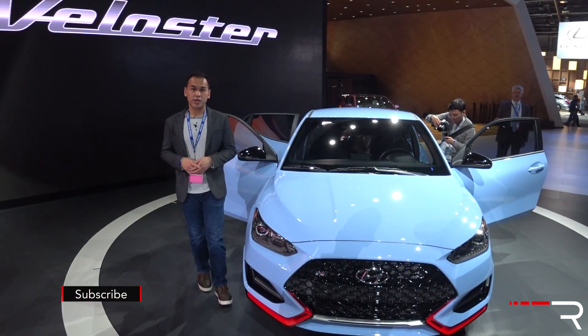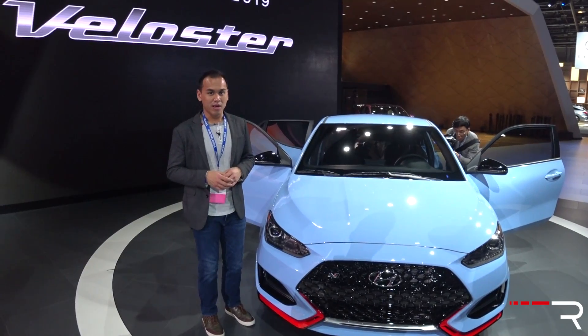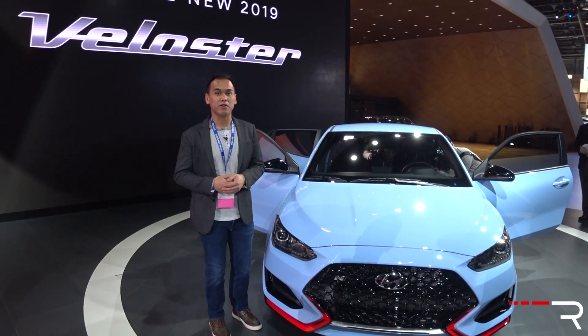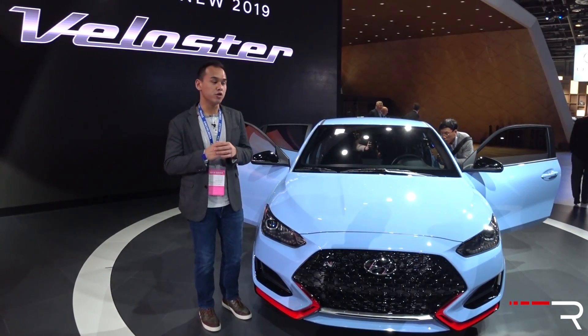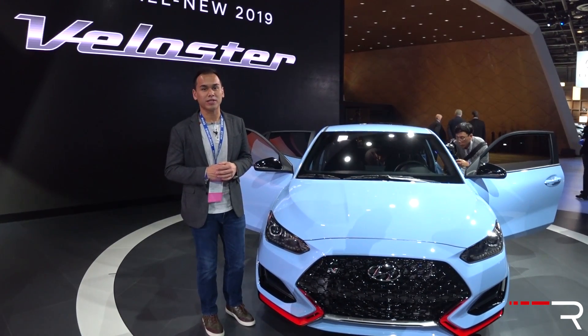Ever since Hyundai introduced the Veloster name back in 2011, we've been anxiously awaiting a true performance model. Thankfully when Albert Biermann joined the Hyundai scene, we finally have a vehicle that he himself has personally tuned. This is the all-new 2019 Veloster N, a new hot hatch performance car from Hyundai. I'm at the 2018 Detroit Auto Show — let's take a first look.